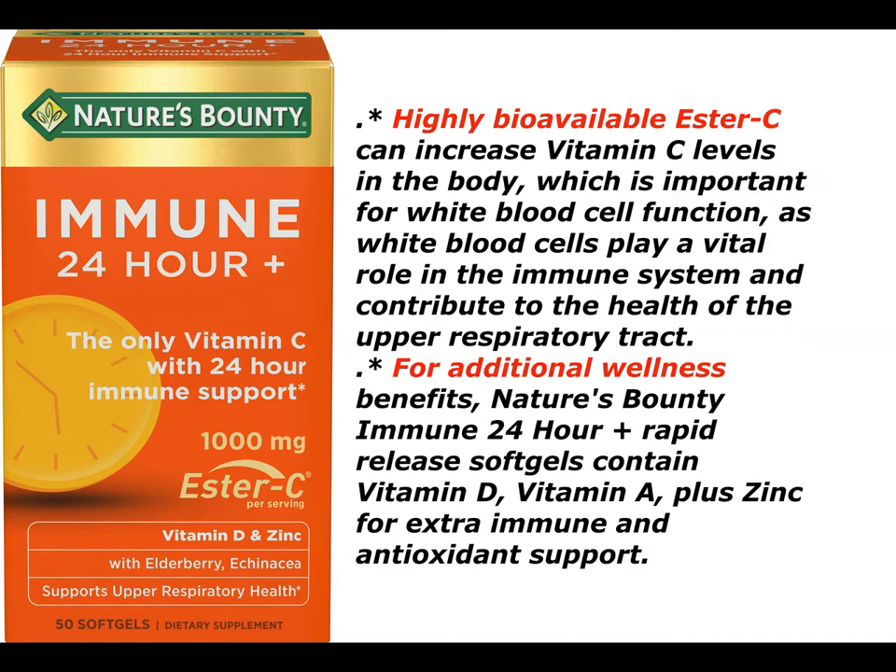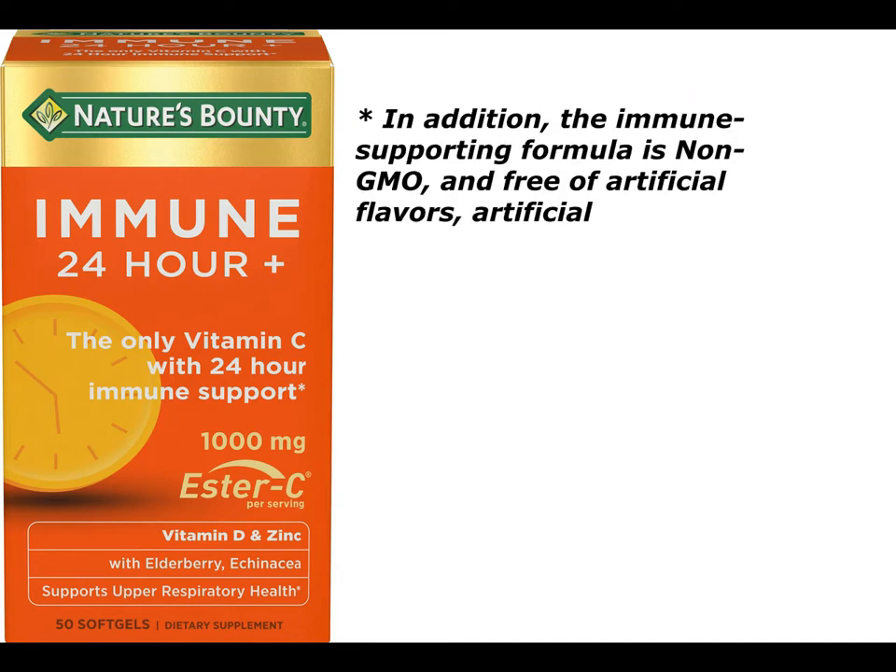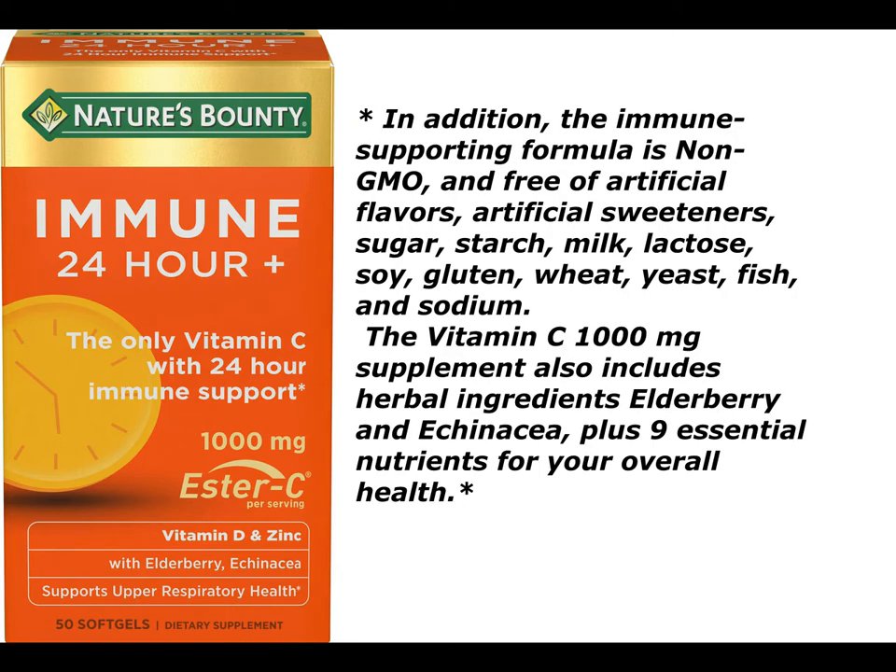For additional wellness benefits, Nature's Bounty Immune 24-hour plus rapid-release softgels contain vitamin D, vitamin A, plus zinc for extra immune and antioxidant support. In addition, the immune-supporting formula is non-GMO and free of artificial flavors, artificial sweeteners, sugar, starch, milk, lactose, soy, gluten, wheat, yeast, fish, and sodium.